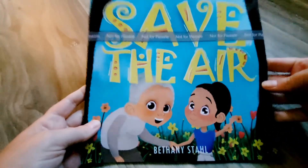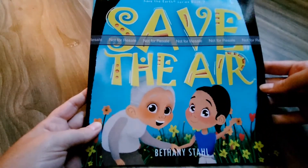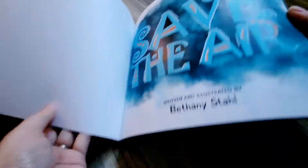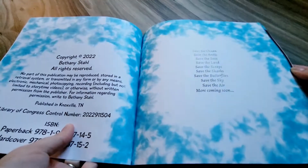Hello friends! I have published a new book today. It is called Save the Air and it is about air pollution. I just want to show you a quick sneak peek inside.